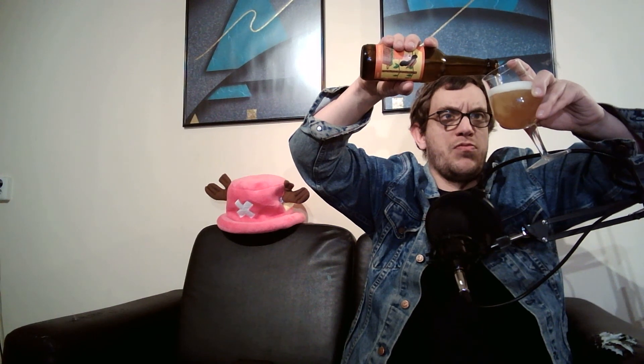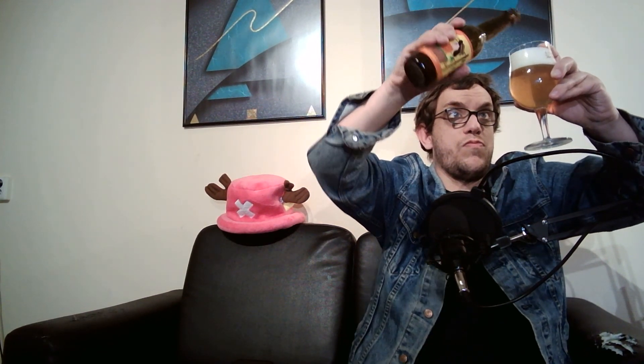Okay, there we go. That looks like a pilsner, alright. That looks like a pilsner, alright.